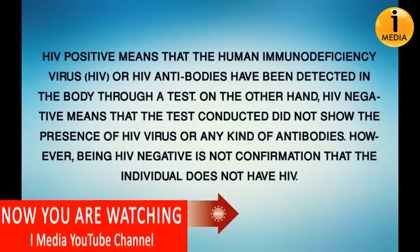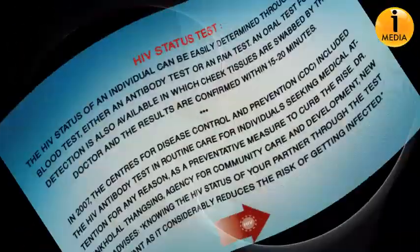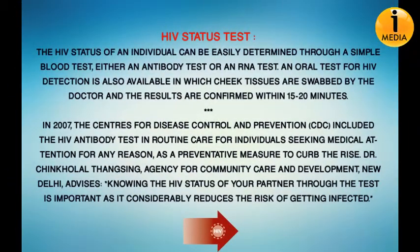HIV positive means that the human immunodeficiency virus or HIV antibodies have been detected in the body through a test. On the other hand, HIV negative means that the test conducted did not show the presence of the HIV virus or any kind of antibodies. However, being HIV negative is not confirmation that the individual does not have HIV.